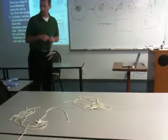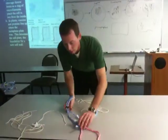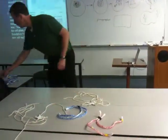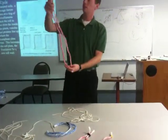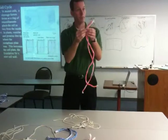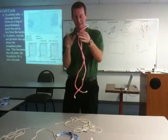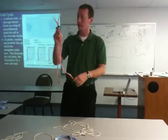In prometaphase, the chromosomes are fully condensed. You can see them as sister chromatids joined together at the centromere. Sister chromatids joined together at the centromeres.